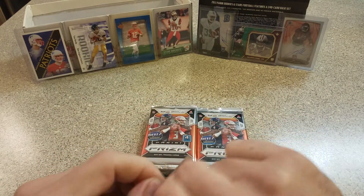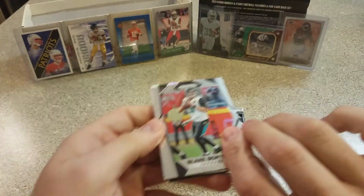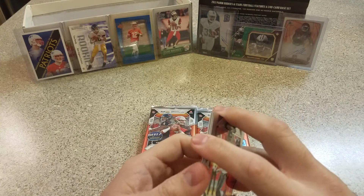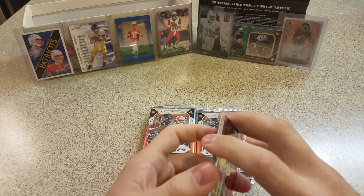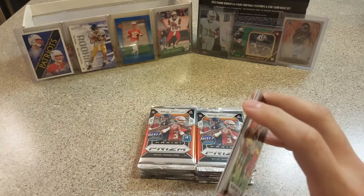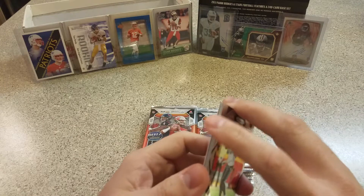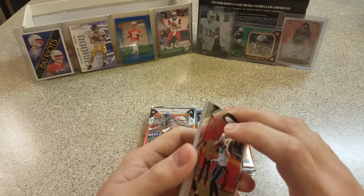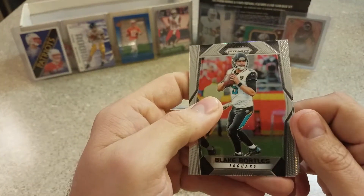I haven't had too good of luck with Prizm football so we'll see. I hit the 100 subscriber mark — I'm at like 101 — and I'm gonna be doing a giveaway. I'm struggling to figure out what the best way to do it is, I haven't done a giveaway yet. I'll have that hopefully by the end of the week or mid next week. If there's any suggestions, let me know in the comments below — that would help out a ton. So here we go.